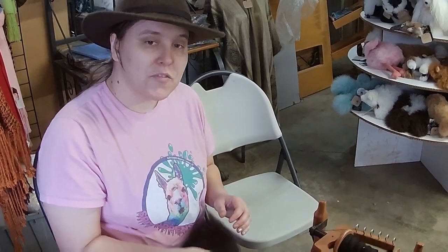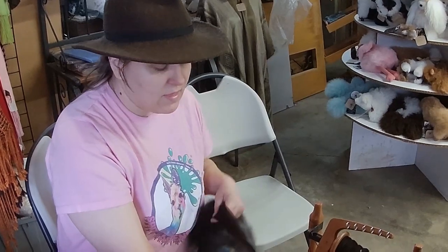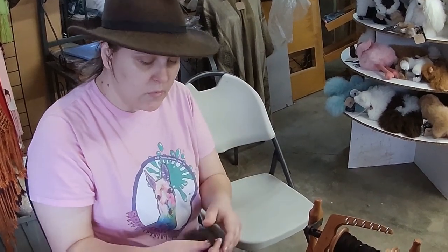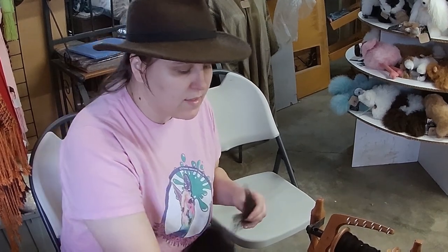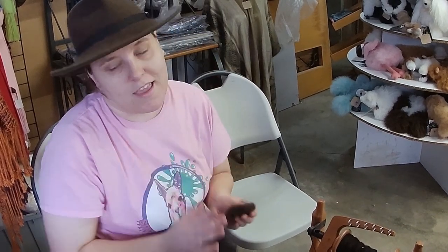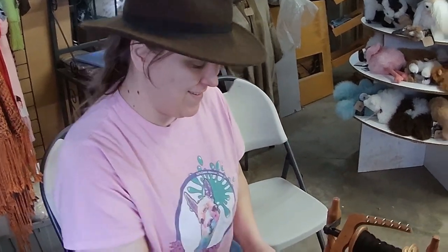Thank you very much. Do you have any idea which animal this fleece came from? This particular animal is named Maria — we don't have her on the farm right now, but she is lovely to spin. I'm not exactly sure of her whereabouts, but I'm sure wherever she is, she's being well-loved. Thank you so much!